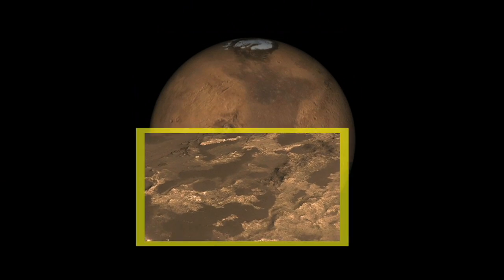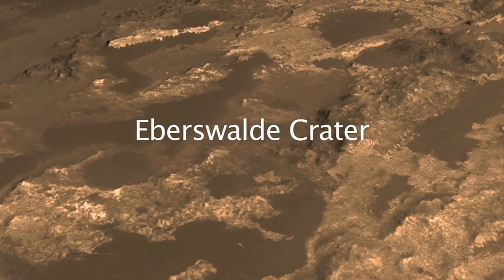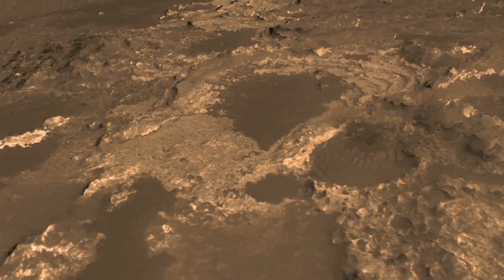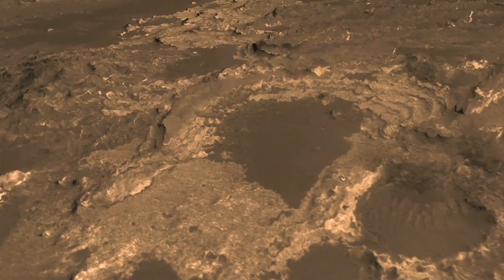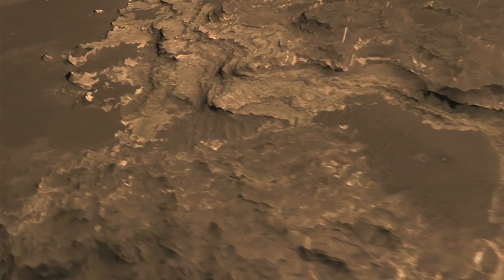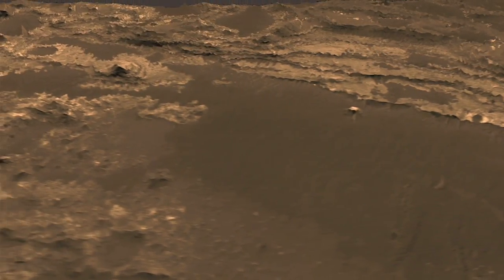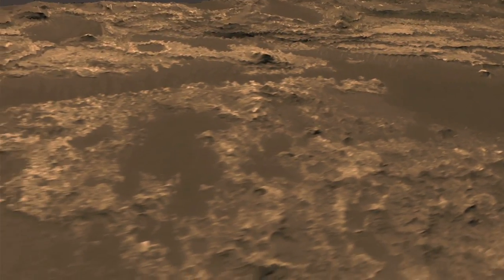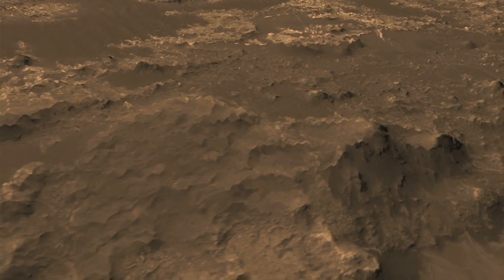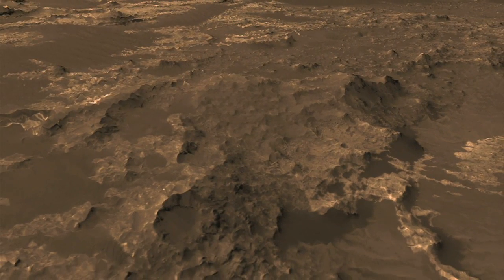The outstanding characteristic of Eberswall Crater — the thing that calls out to land in this area — is that it has a delta formation like that of the Mississippi River, in which material has obviously flowed in a channel out of the highlands, down into the crater, and formed a highly structured and layered delta formation, meaning that there were many episodes of water flowing into the crater. Those layers could be preserving not only the history of this area as it formed over time on Mars and the activity of water on its surface, but it's the kind of formation that could also preserve evidence of past life, if that life had developed on the planet.